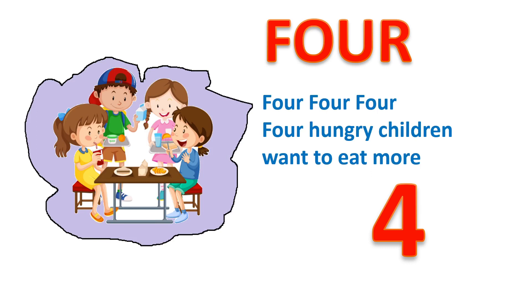4, F, O, U, R. 4. Four hungry children want to eat more.